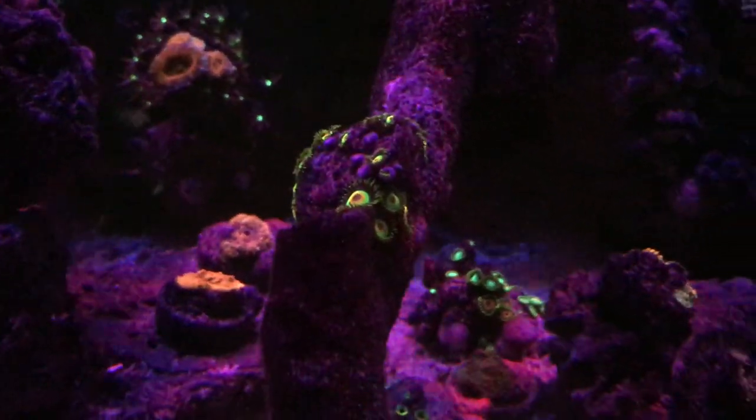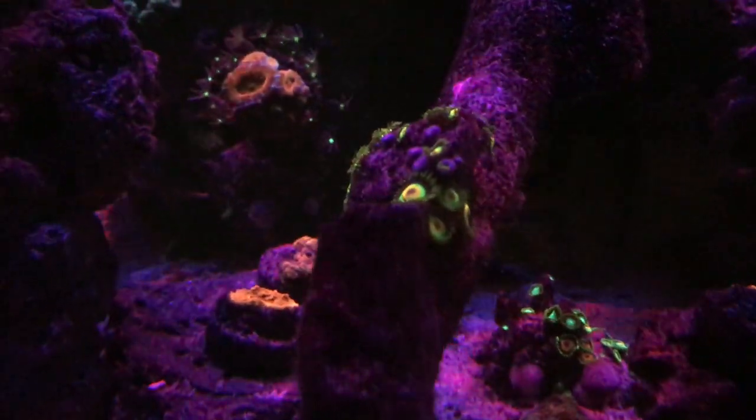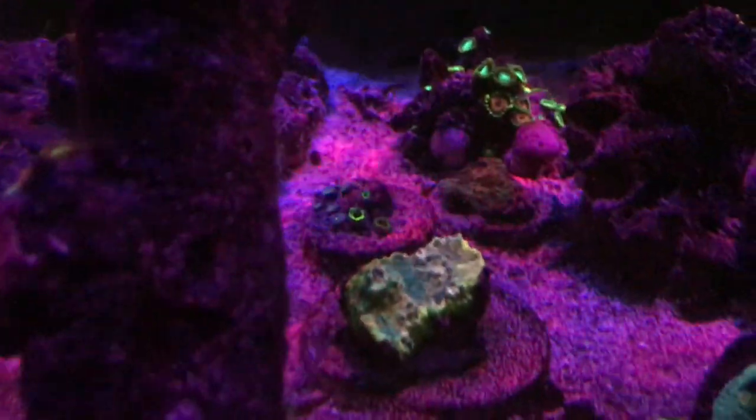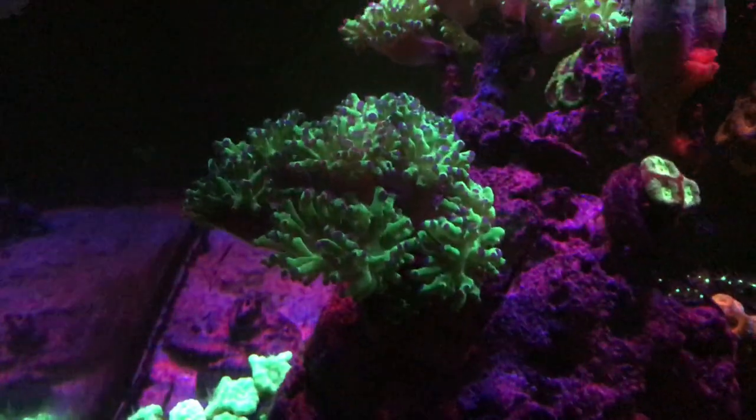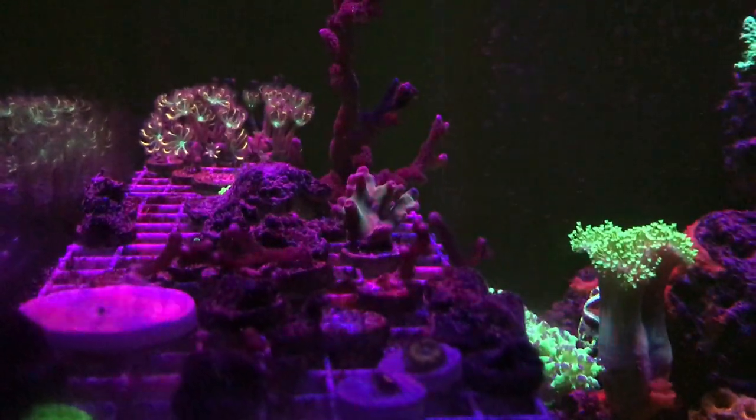Rastas — pretty common, but you know what, I like them. Chalice, Miami. Bunch of different stuff. Frogspawn. Cloves.